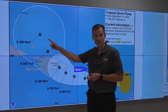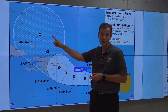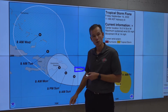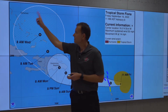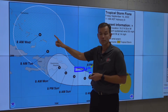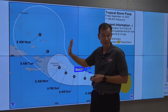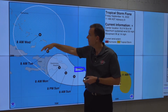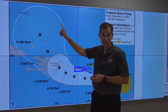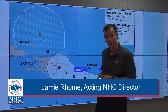For those of you in the Bahamas, especially the southeast Bahamas, you really need to start paying attention and possibly making some early preparations. For those of you in the southeastern United States and east coast United States, it is way too early to speculate about any possible impacts. Anything that happens beyond this point is wild speculation — far too early to say anything about the southeast United States.